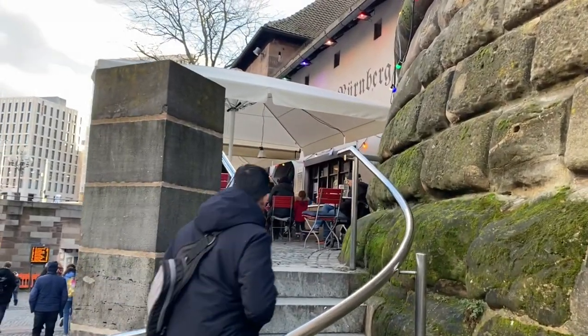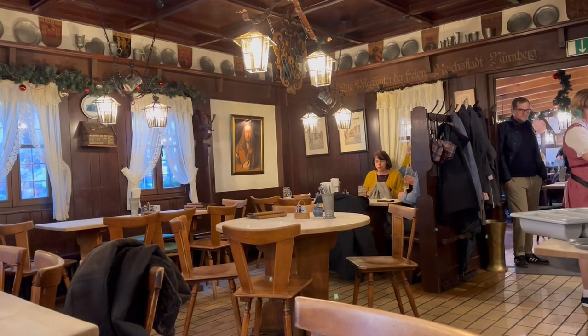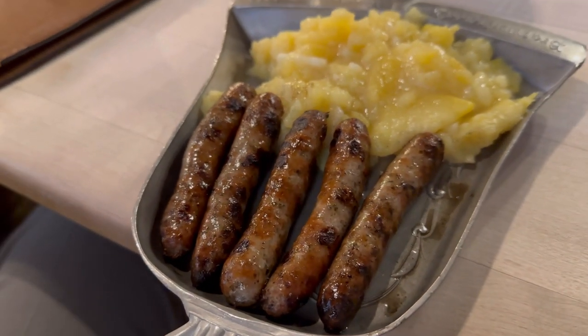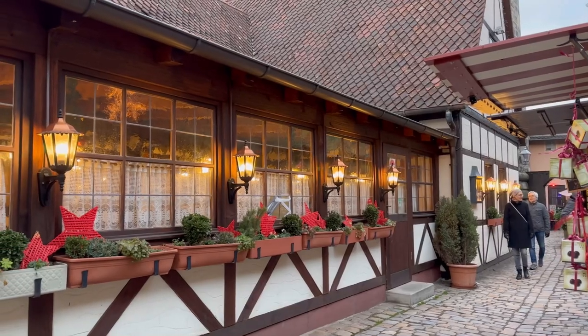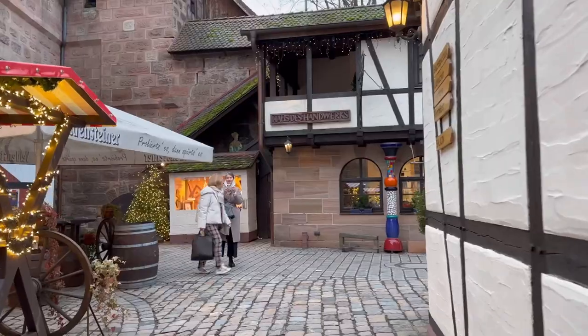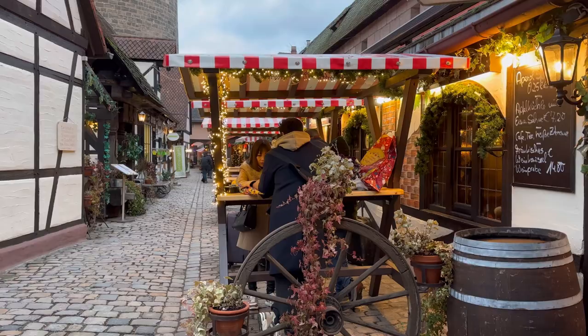We visited some more beautiful streets and then headed towards a very authentic Bratwurst shop named Restaurant Bratwurst Glöckl in the Handwerkerhof area. Nuremberg is famous for its Bratwurst and gingerbread. I'm not a food blogger, but I have mentioned some of the places I visited during my stay in the description box below, and you might like to visit them.